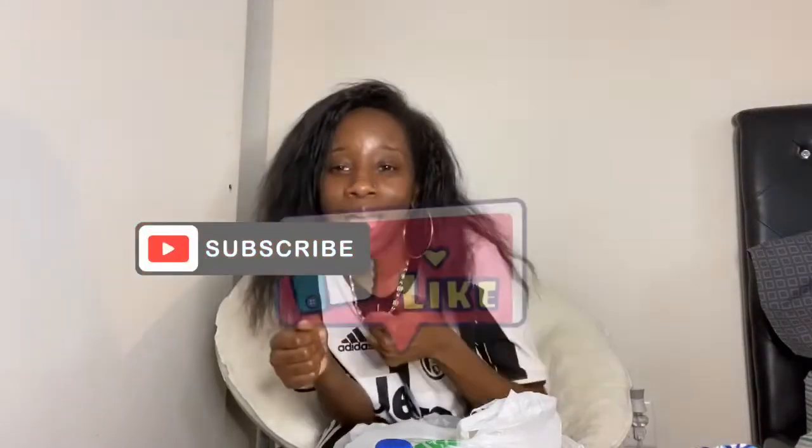That was pretty much it for my Dollar Tree haul! If you liked what you saw, go to your local Dollar Tree and shop — it's only a dollar. I love you guys so much, thank you for watching and thank you to my new subscribers. Make sure you like, subscribe, comment, share, and hit the notification bell so you'll know when I'm uploading. Until next time, love you!